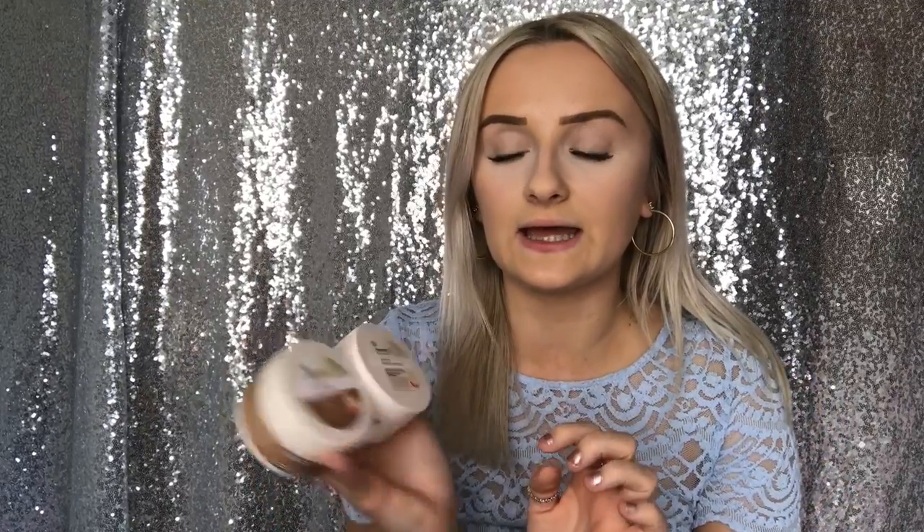I then picked up two moisturisers — Superdrug's own Vitamin E skincare. I got the Nourishing Night Cream and the Intense Moisture Day Cream. These are really, really lovely, the smell is really nice — shea butter I think. I'm pretty sure these were around £3 each on offer. They definitely work on my skin and I have sensitive skin, so they're fine for that.